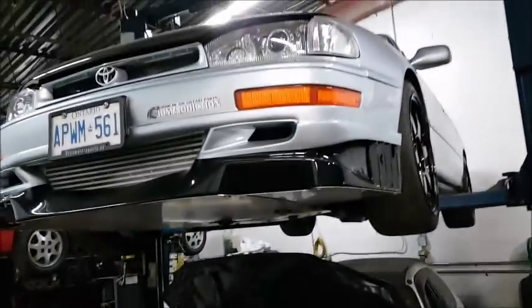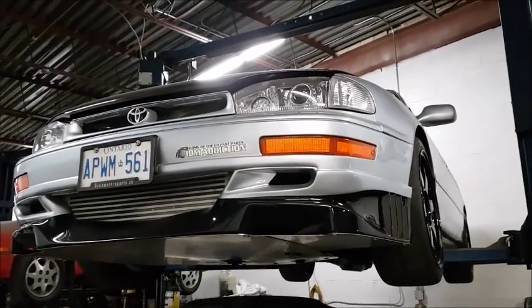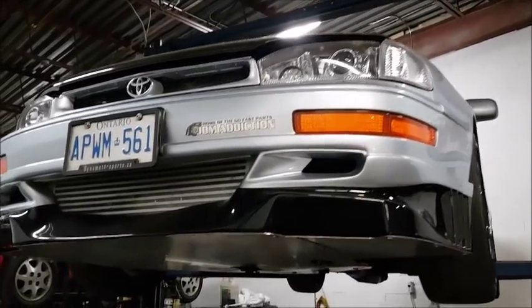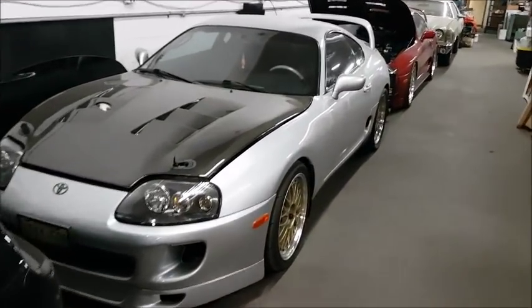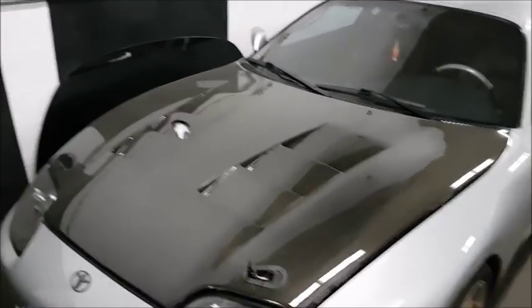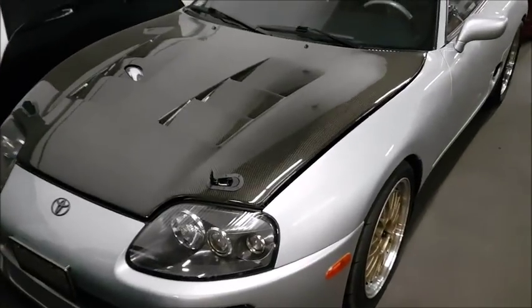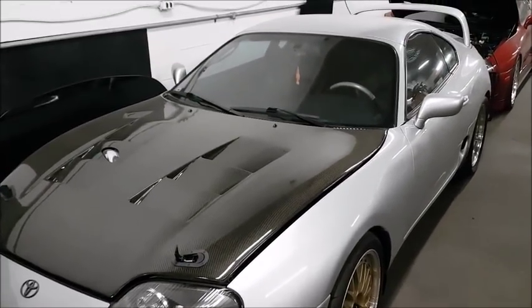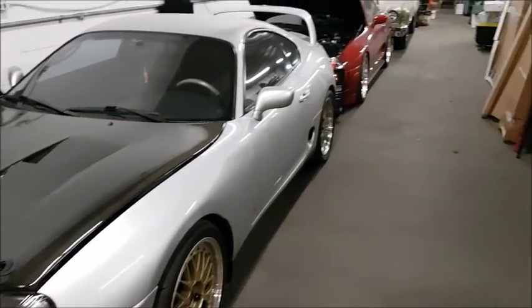Up here we have a 90s Camry with a twin-turbo V6 — I think this guy makes around 1,030 to the wheels. This is the tuner's personal Supra: left-hand drive, twin turbo, six-speed of course. You can see the turbo poking through the hood. This car makes around 1,445 — and that's not a guess, I just checked on their Instagram. Their Instagram is Dyna Motorsports, give them a follow.